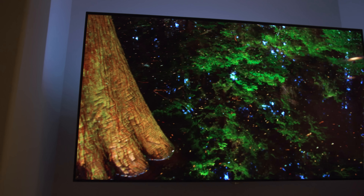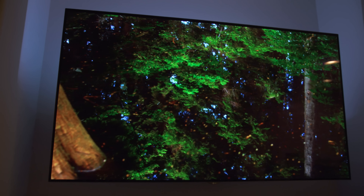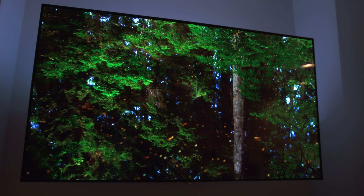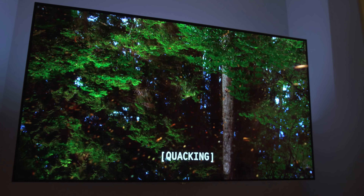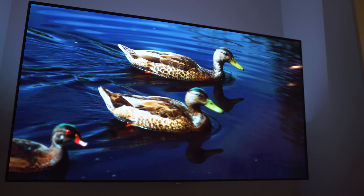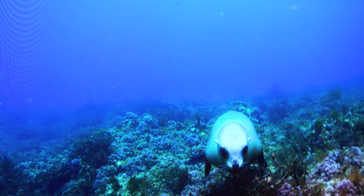Before we move on to webOS, I want to talk about 10-bit color. You might be used to hearing about 18 million colors because of RGB. Well, this TV, because of its 10-bit color, is able to produce 1.07 billion colors — not million, billion.